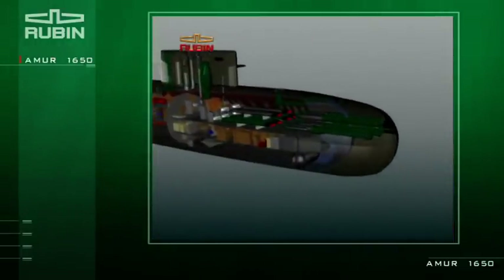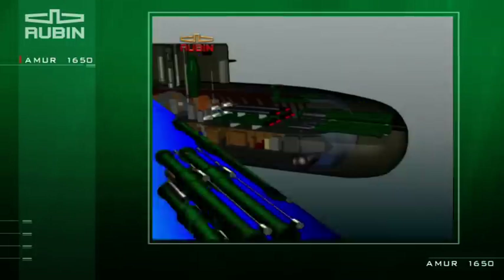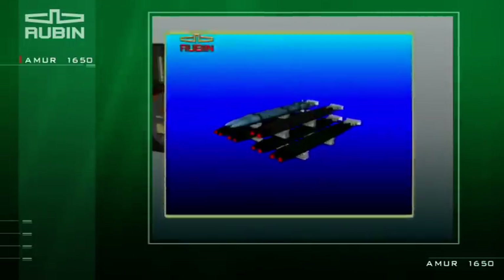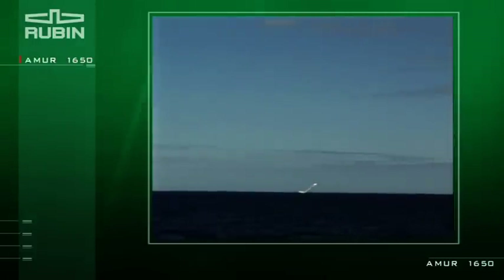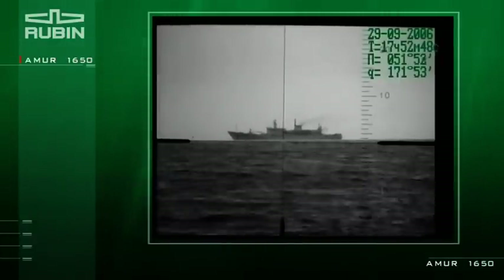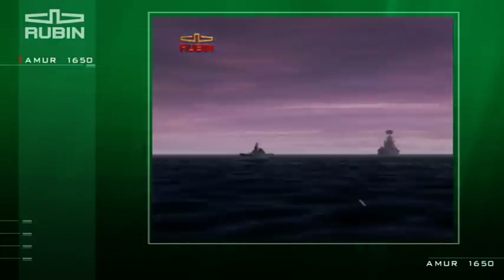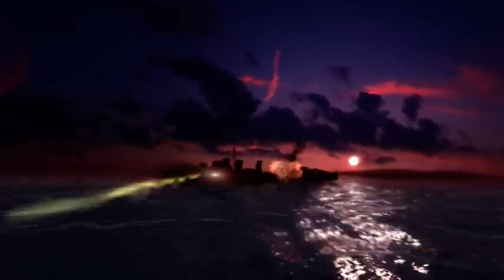There are six 533-millimeter torpedo tubes in the submarine, with a total of 18 ammunition units. The weapons include universal torpedoes, underwater-launched Russian Club S cruise missiles, and mines. The submarine is also capable of supporting radio-electronic surveys and monitoring situations in a theater, including a littoral area.